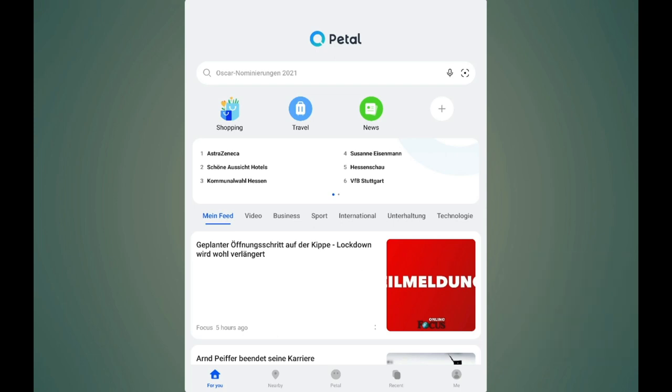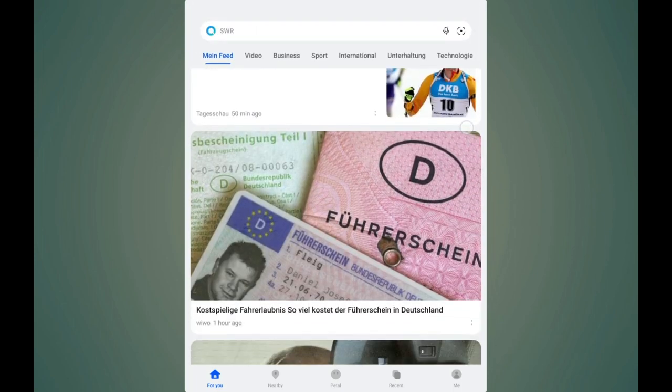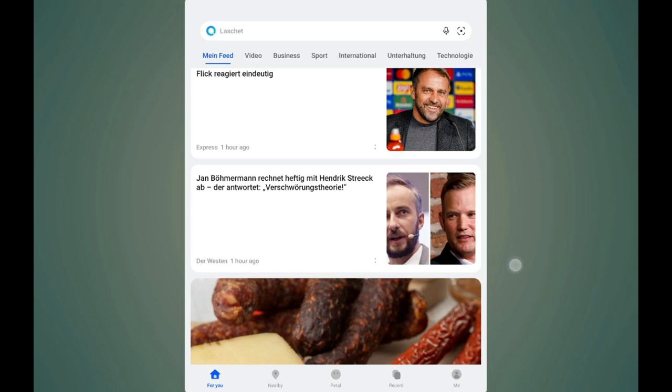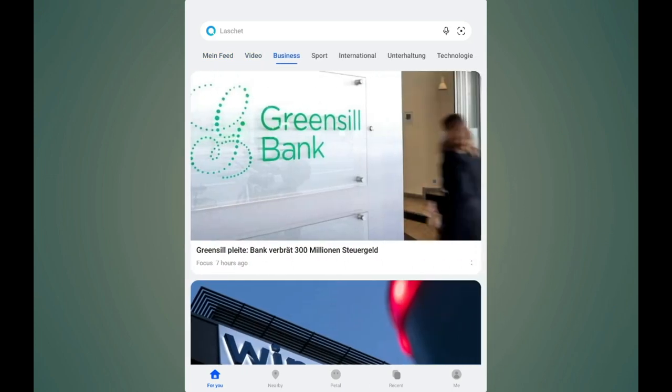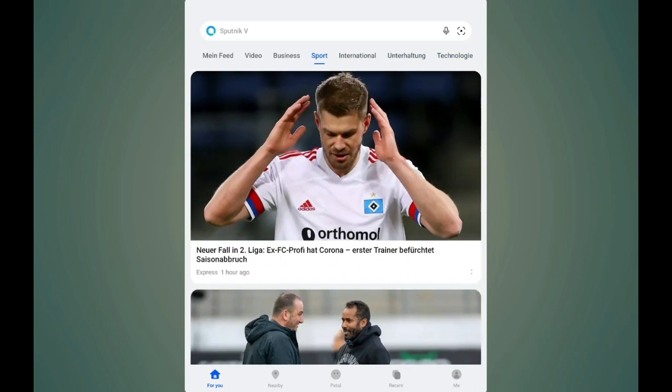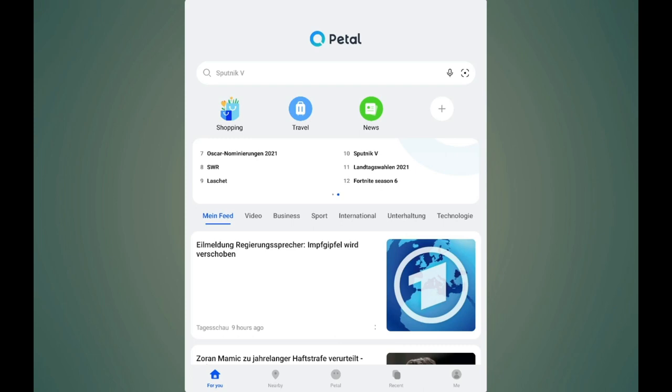What you can see here is that we now have a feed, which I think wasn't there before. It's showing local news - my German news here - and I can browse between different categories: video, business, sport, international, entertainment, and technology. In the 'For You' section, it lists the top 10 or 12 hot search topics, like Sputnik V, AstraZeneca, and football.